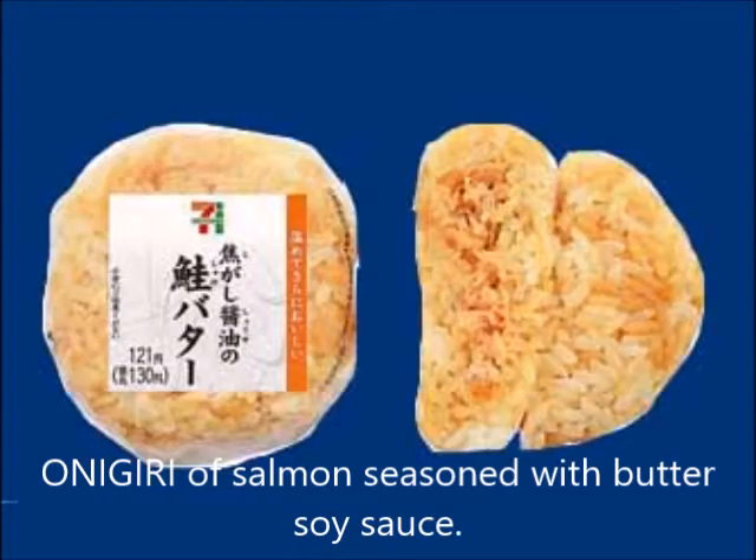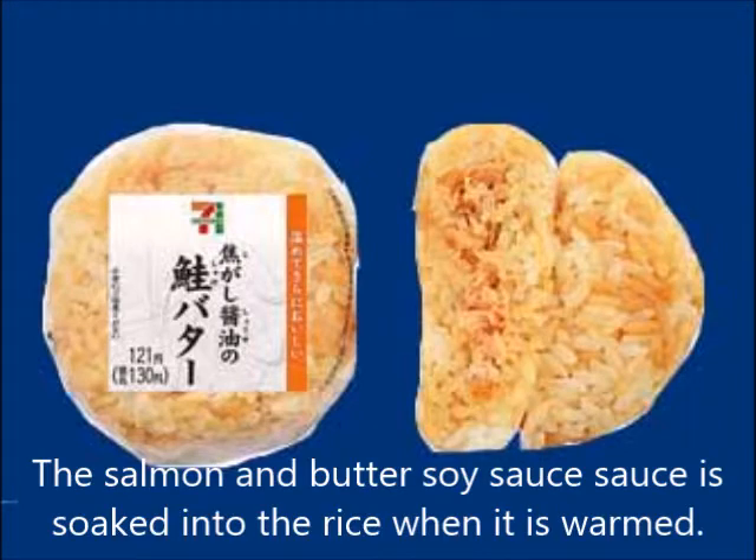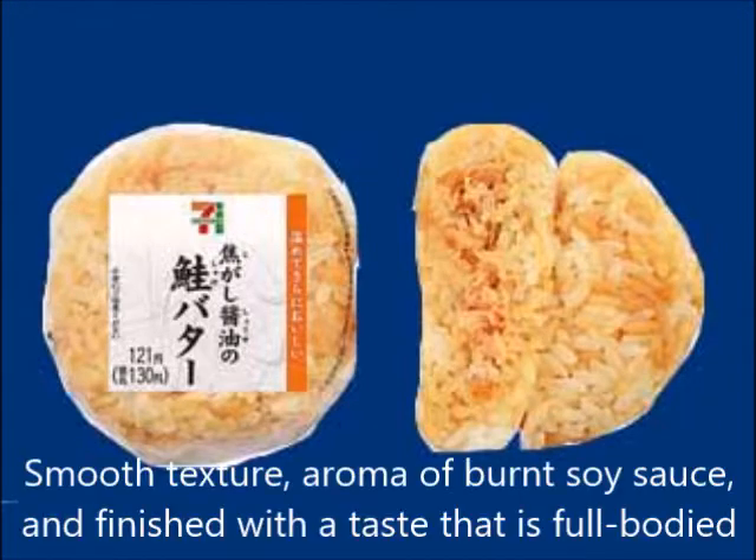Onigiri of salmon seasoned with butter soy sauce. The salmon and butter soy sauce soaks into the rice when it is warmed, resulting in a smooth texture with the aroma of burnt soy sauce, finished with a full-bodied taste.